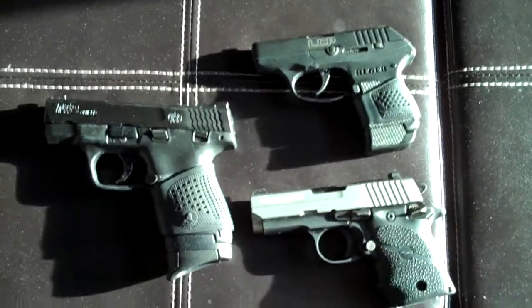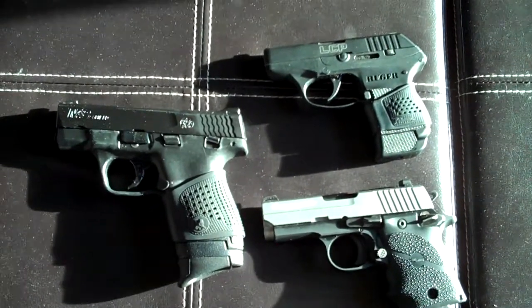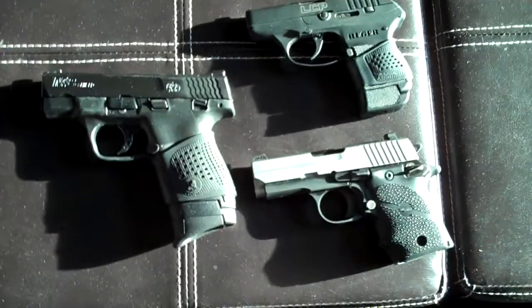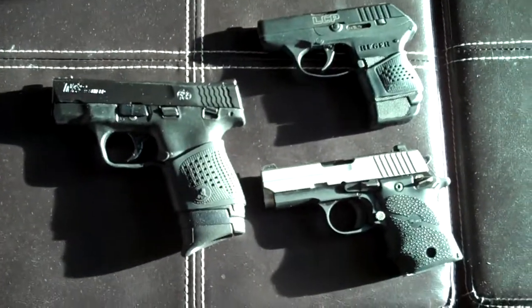So what is this video going to be about? It's going to be about holsters, because I was watching some videos and there's not a lot of good videos out there on holsters.